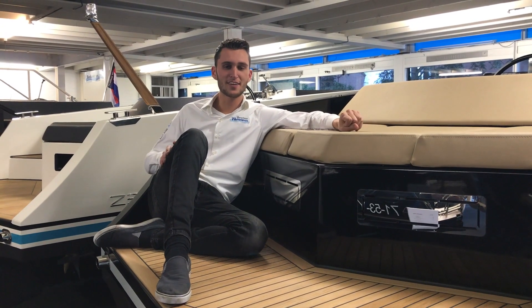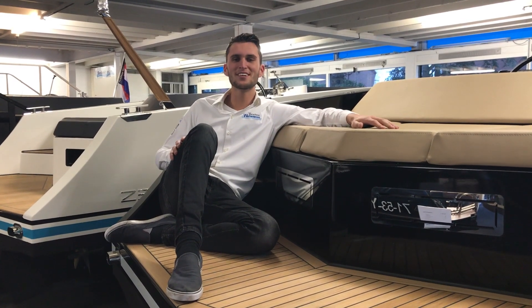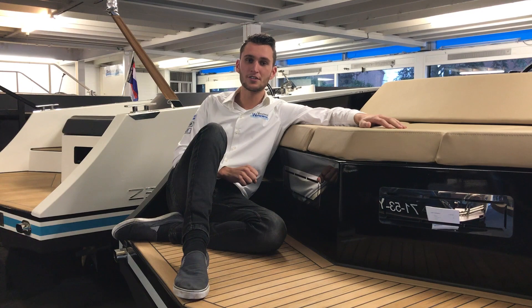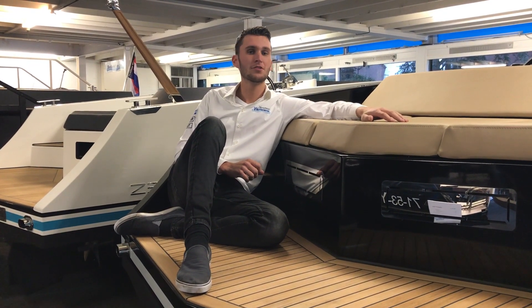Good evening! It's time for our weekly video blog where I will tell you everything about boats, motors and trailers. Today I'm going to tell you all about the Z26, which we have recently imported from Zee Marine.